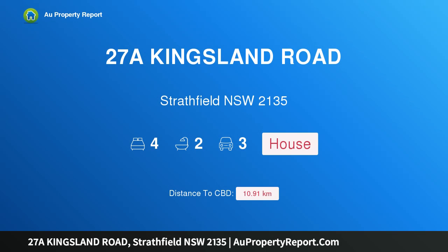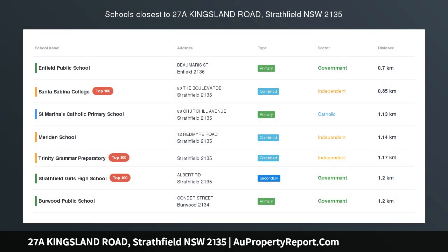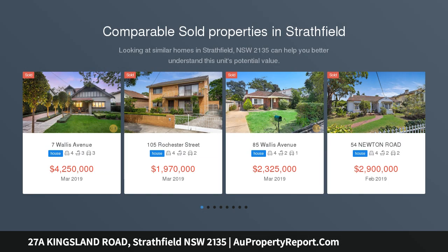Hi, I am glad to introduce property 27A Kingsland Road, Stratfield, New South Wales 2135. Golden Opportunity in Golden Mile, set on top of the hill in Stratfield's sought after Golden Mile Precinct, located on the corner of Kingsland Road and Highgate Street.